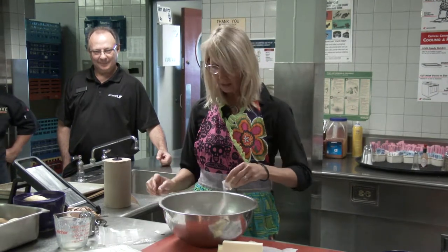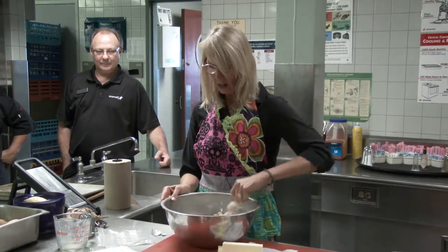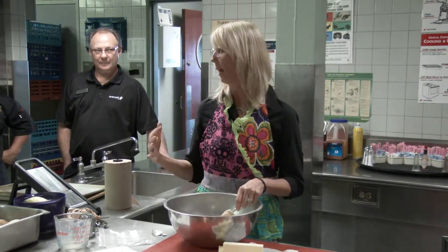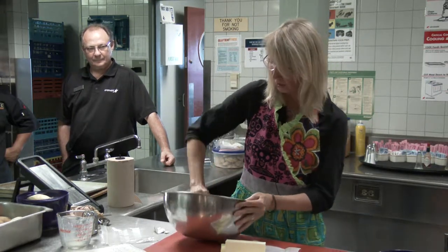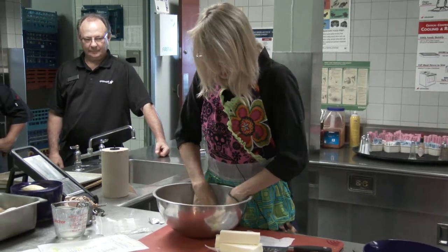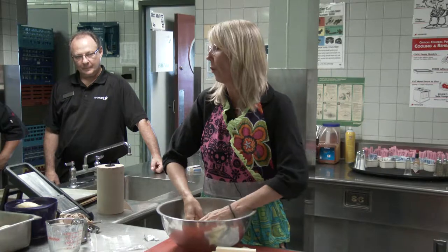I'm adding a little sugar now just so it doesn't taste terrible — I should have added it with the dry ingredients. Now I'm going to work the dough with my hands to get it all to come together. You can lay it out on the countertop and work it, but again, you don't want to work it too much. If you get the gluten to develop, you get a chewy scone — and you don't want that.